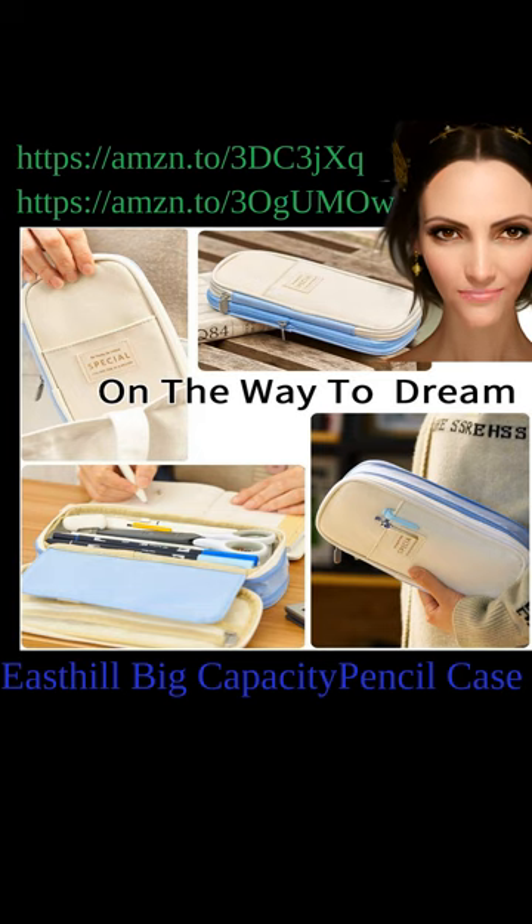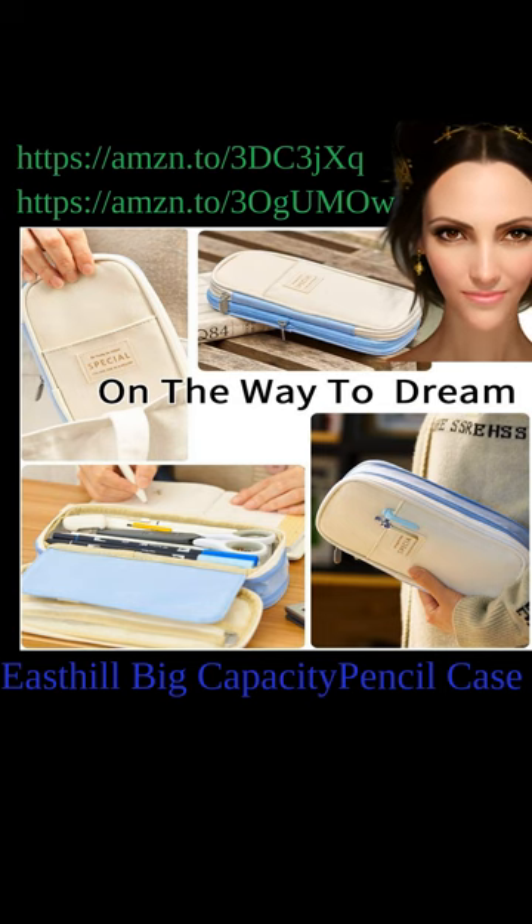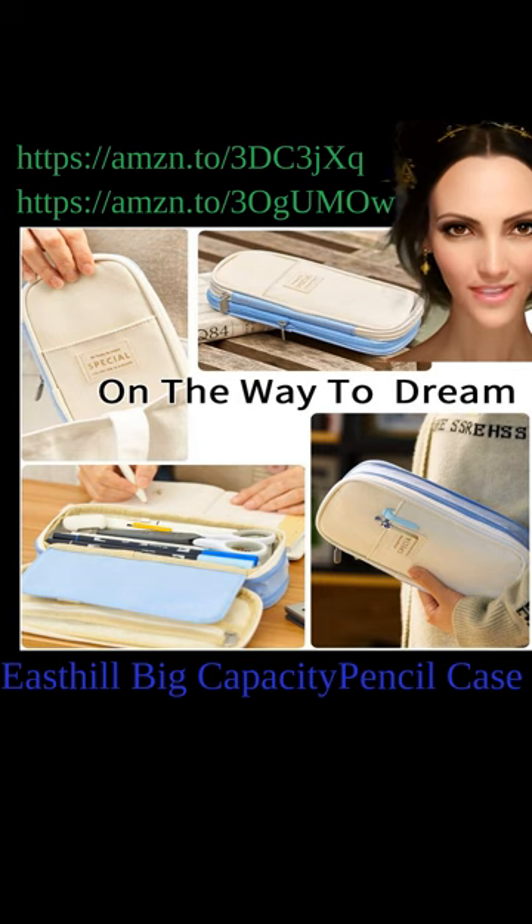The East Hill Big Capacity Pencil and Pen Case can store up to 50 pens or 90 pencils, and can store small stationery in the mesh bag, such as rubber erasers or post-it notes. Made from high-quality Oxford fabric, this pencil case is durable and resistant to wear and tear. It features multiple compartments and elastic loops to keep items organized, with a sturdy zipper closure that ensures everything stays securely in place, even on the go.